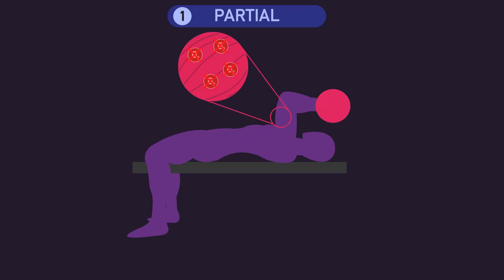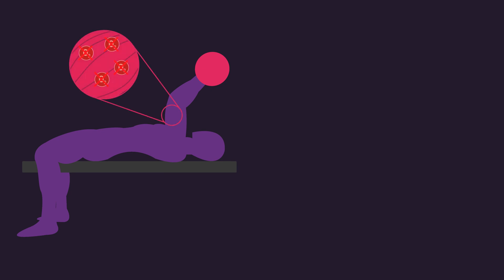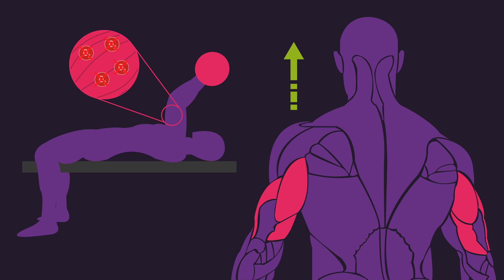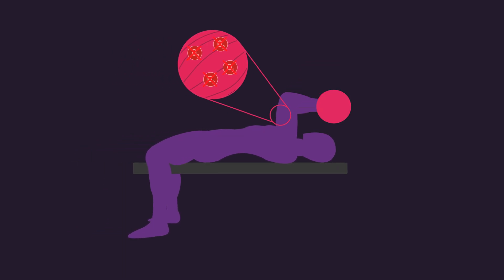For the partial group, the researchers also measured the degree of hypoxia experienced by the subjects after performing the constant tension skull crushes. In this case, hypoxia refers to a decrease in muscle oxygen levels. Interestingly, the researchers found a correlation between the degree of hypoxia experienced by subjects and their increase in triceps cross-sectional area. The subjects in the partial group that experienced the highest decrease in muscle oxygen levels also experienced the greatest increases in triceps cross-sectional area. Correlation does not prove causation, but maybe the study suggests that constant tension can enhance muscle growth by creating greater muscle hypoxia.